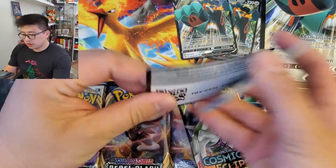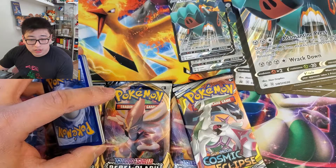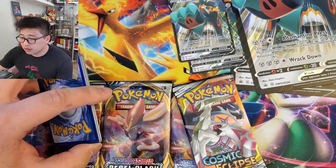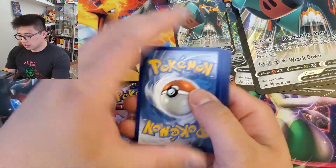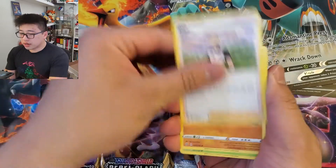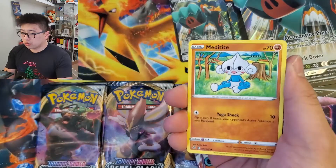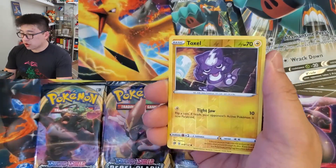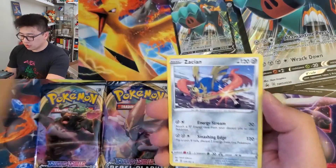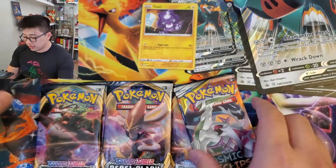I almost forgot to pull up my Excel sheet — it's warm in here, just a hot mess today. Let's get the want list up. One, two, three, four to the front. We got a Fire Energy, Tool Scrapper, Carkol, Lotad, Growlithe, Roly-Coly, Meditite, Grubbin, and a Reverse Toxel — Toxel is new and the Reverse Holographic is new as well. And a Zacian, which I don't need another of — I need the Zamazenta.